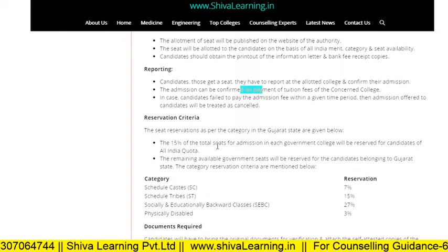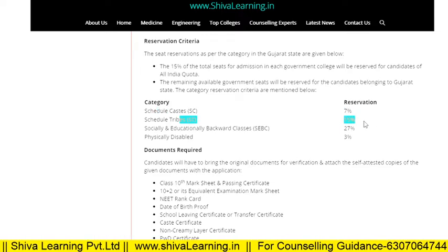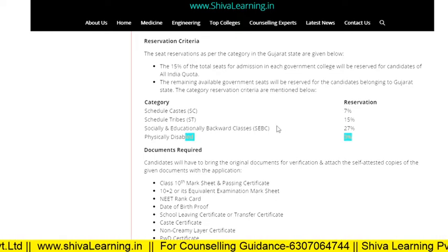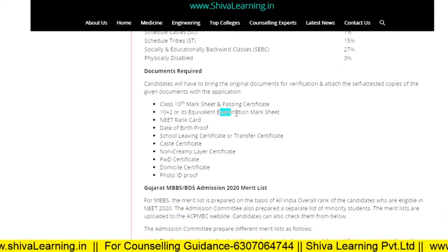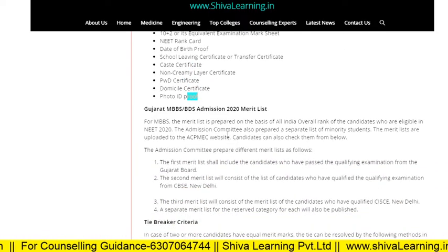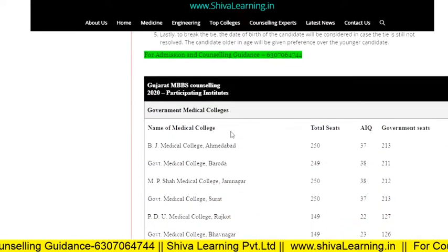These are the reservation criteria in Gujarat: Scheduled Castes 7%, Scheduled Tribes 15%, Socially Backward Class 7%, Other Backward Class 27%, and Physically Disabled 3%. These are the basic documents required to submit at the time of taking admissions. These are also the merit list tiebreaker criteria.